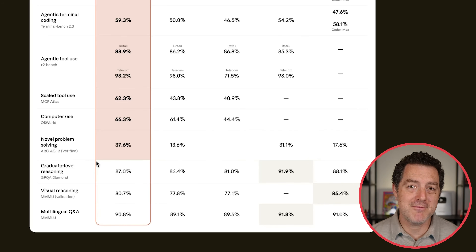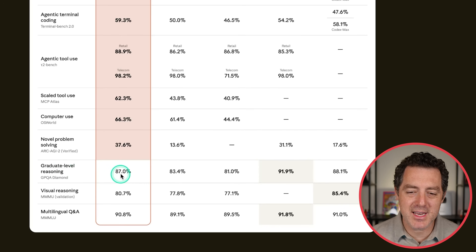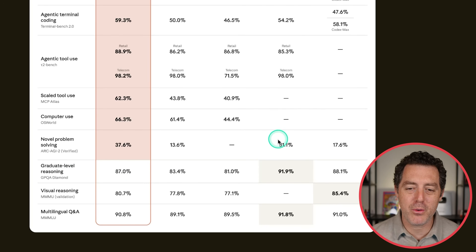The three benchmarks Opus 4.5 did not score number one in are GPQA Diamond, which tests graduate level reasoning. It's 87% versus Gemini 3 Pro at 91.9%. We have MMMU, which is visual reasoning — GPT 5.1 took the crown on that one. And MMMU multilingual Q&A, Gemini 3 took the crown, 91.8 versus 90.8 for Opus 4.5.